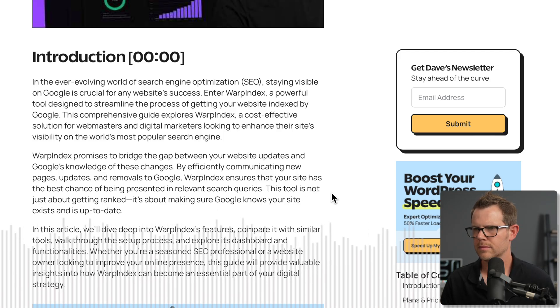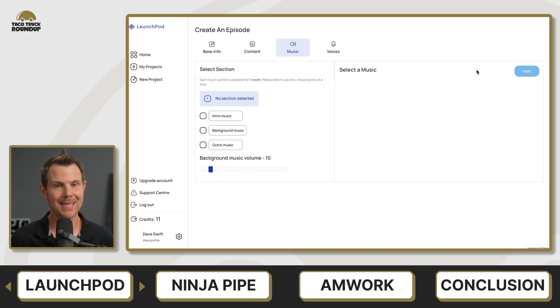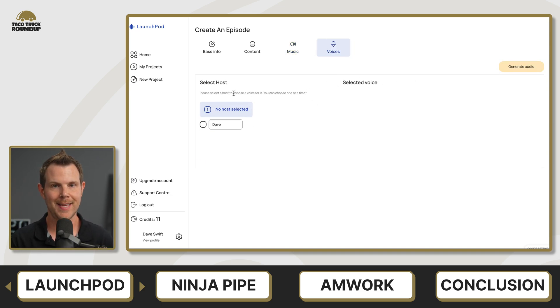Here's a sample of the AI-generated audio from LaunchPod: 'The ever-evolving world of search engine optimization — staying visible on Google is crucial for any website's success. Enter Warp Index, a powerful tool designed to streamline the process of getting your website indexed by Google.' Overall, this is a great concept that is just not quite there yet. I ended up giving LaunchPod a 4.6 out of 10.